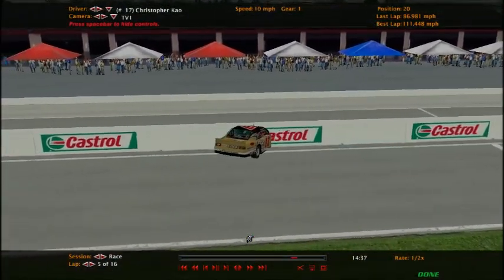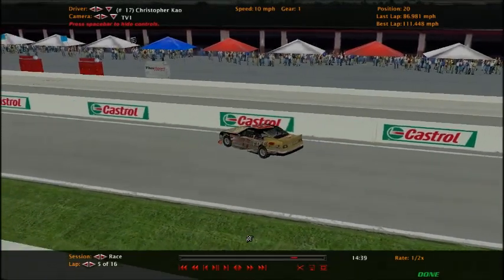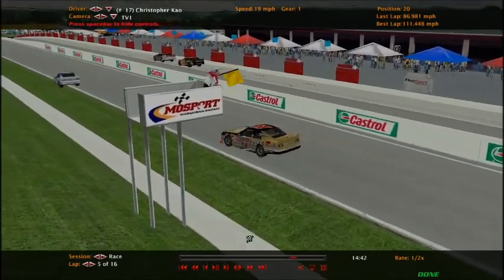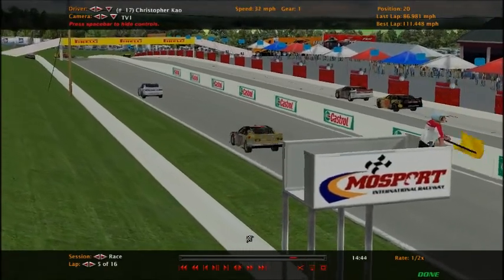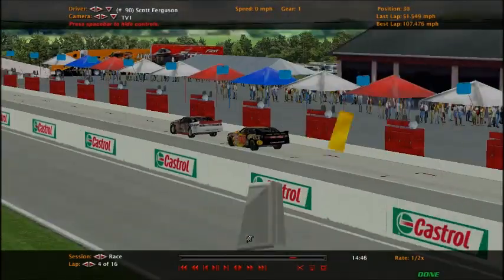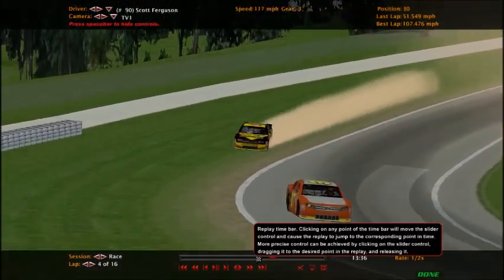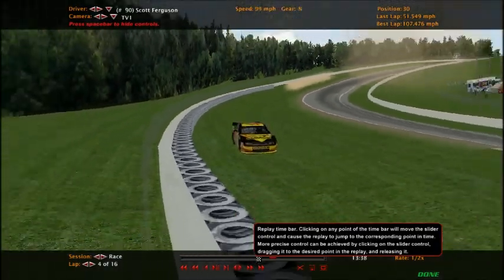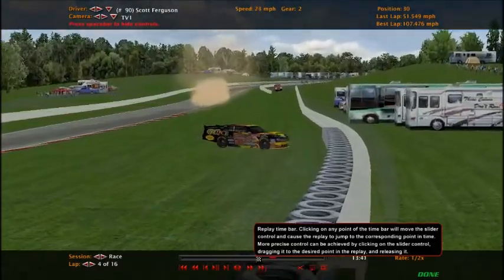They need to fix that wall. There are only two versions of this track and this is one of them — the other is only for online. I didn't see that car crash. Same situation — any car just shoots off the track. He was contending for the championship in the American Ethanol Series but wasn't enough to beat Kevin White.